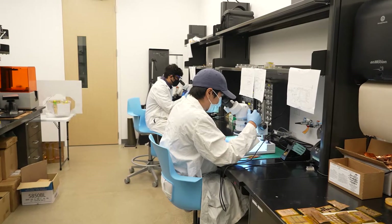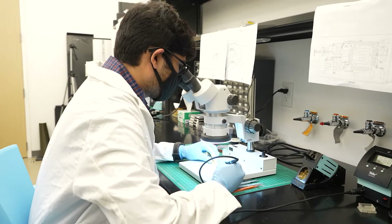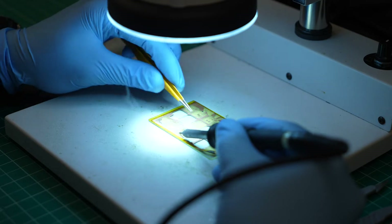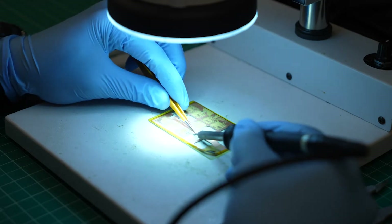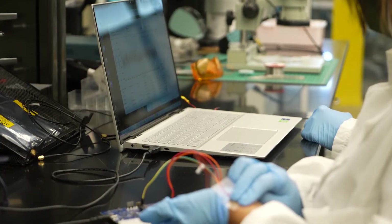Inside the Soft Wireless Bioelectronics Lab, our researchers work at the intersection of electrical engineering and neuroscience to unravel how the brain and peripheral nervous system function, with the aim to develop better treatment options for disorders such as anxiety and obesity.